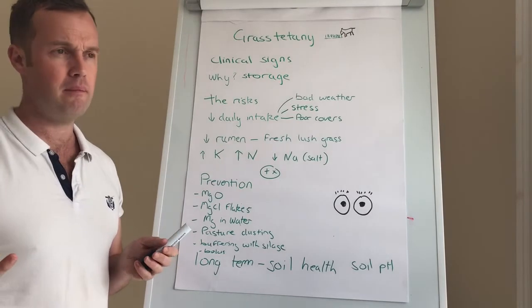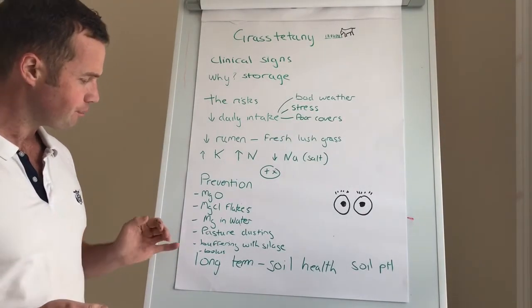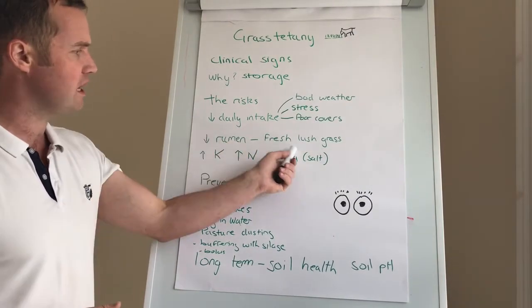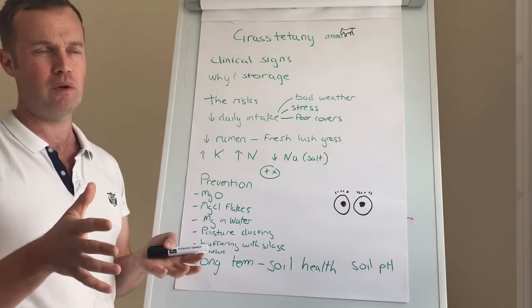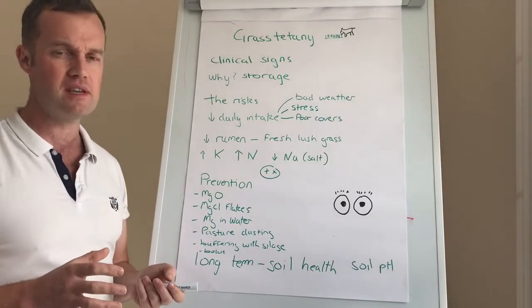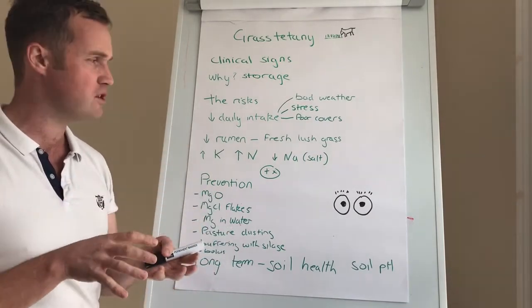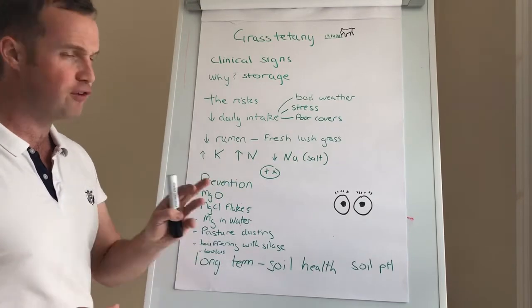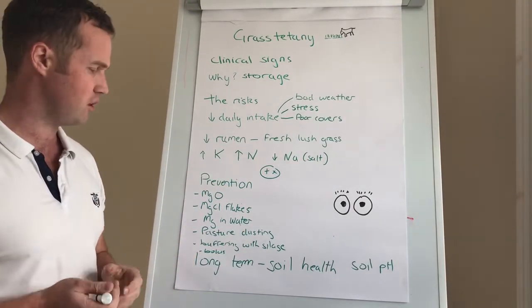Pasture dusting with calcined magnesium is an option, but it's very labor intensive. Buffering with silage works well — particularly with the whole issue of lush grass and the negative energy drop, which has been described as SARA. It becomes a real issue because it affects energy balance and a whole range of things. Definitely consider buffering with silage in the morning before milking, or having silage available for your sucklers outside.